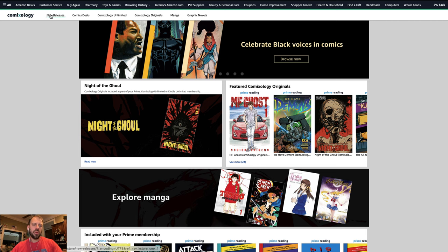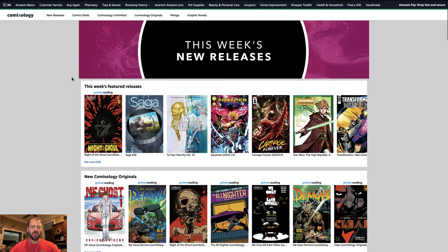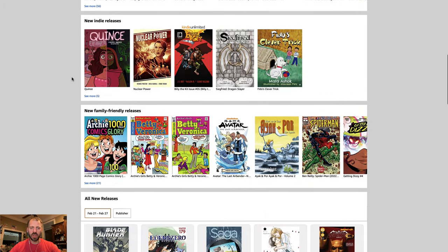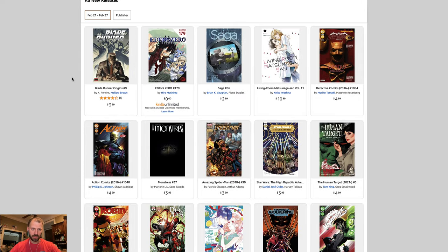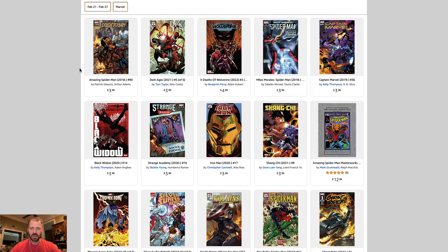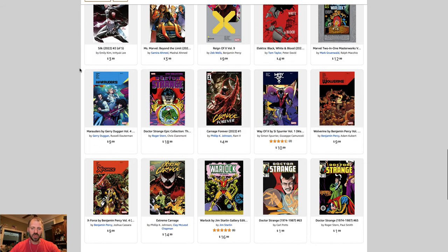We also have the New Releases section, which shows more of the same kind of content strip structure — similar to what you'd see on Netflix. Strips of suggestions, strips of content. New releases breaks down into this week's featured releases, new originals, new manga, and different categories of new stuff. You can also look by publisher, which is actually quite nice, and I really hope to see more of that. You can scroll back in time by week, and it even shows you what books are coming in a given week ahead.